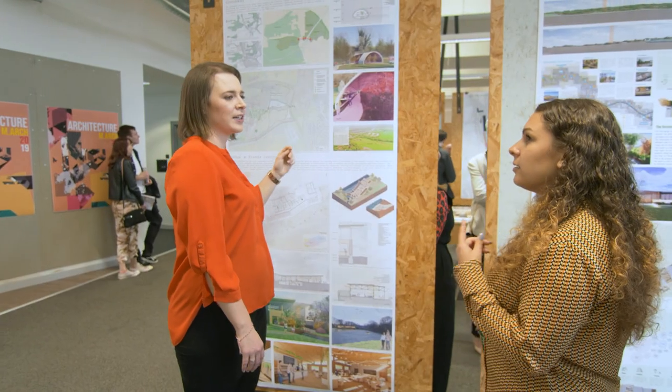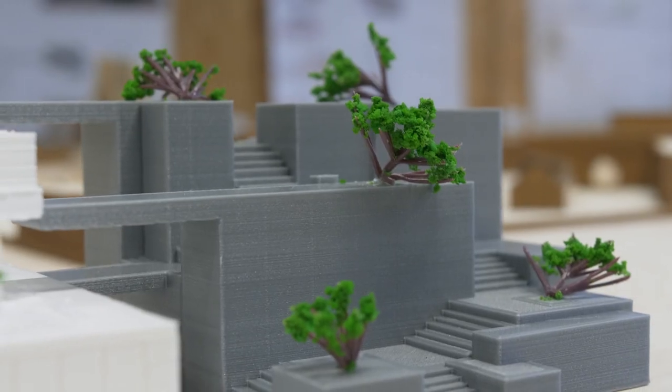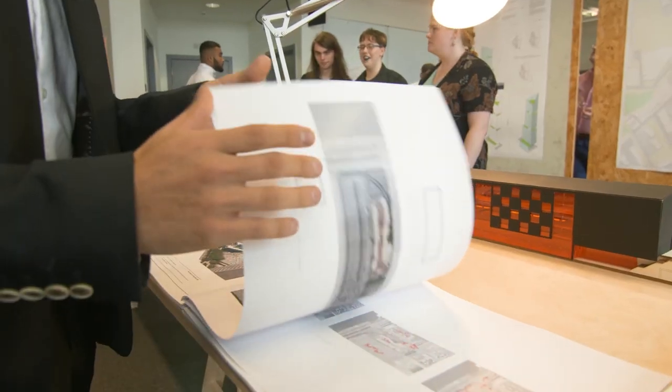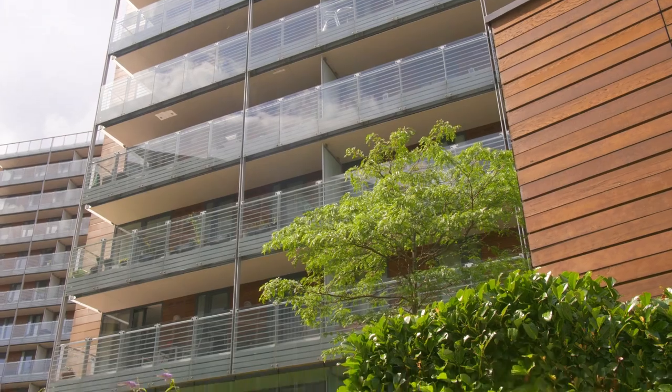Our crits at university are very similar to our design team meetings at practice, because you'll lay everything out, you'll talk to the seniors about it, and then they'll give their feedback and you go back and redevelop — so it's very much the same process.